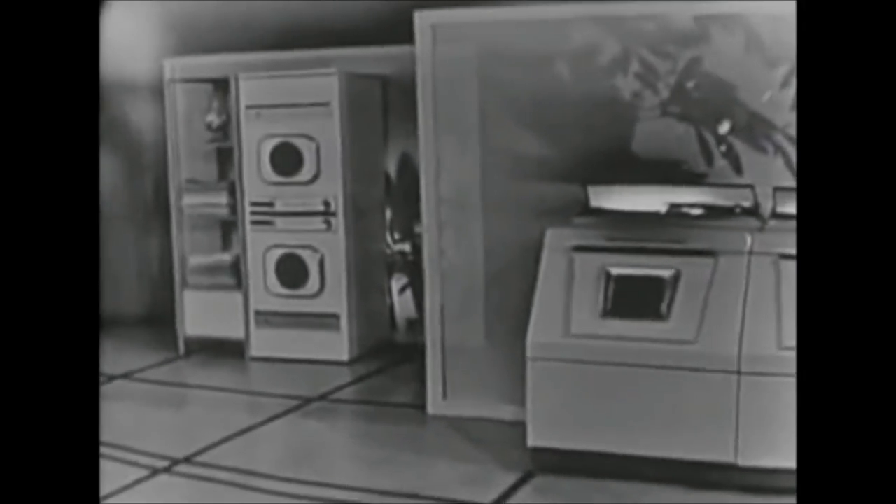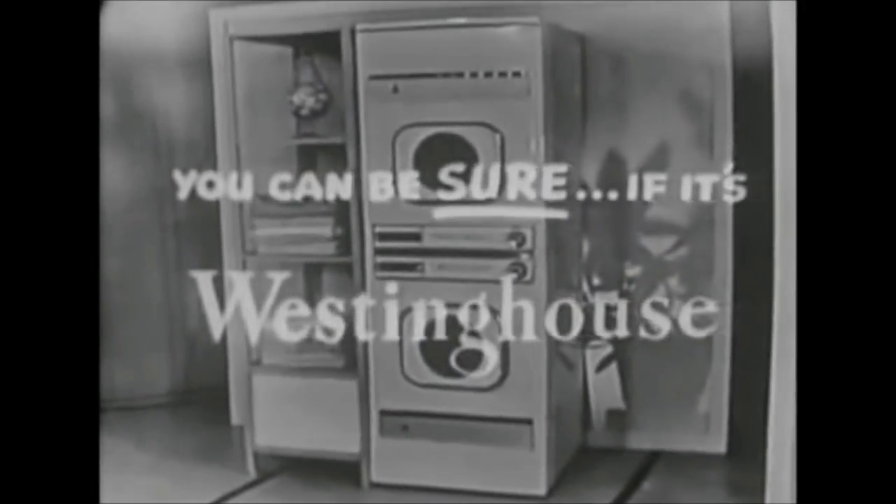See the 1958 Westinghouse shape of tomorrow laundromats and dryers — the most advanced and most complete line of home laundry equipment made today. And remember: you can be sure if it's Westinghouse.